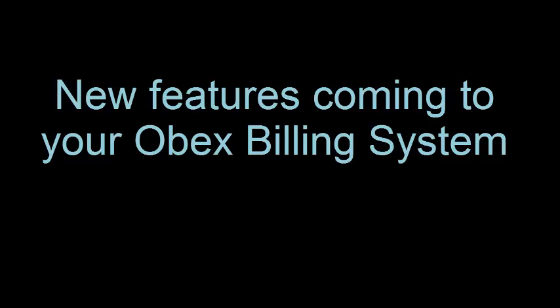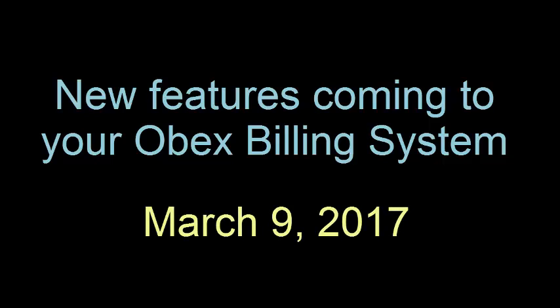Hi everyone, this is Eric from OBEX. I have some exciting news to share with you. Next week, we'll be making some enhancements to the obexhome.com website.